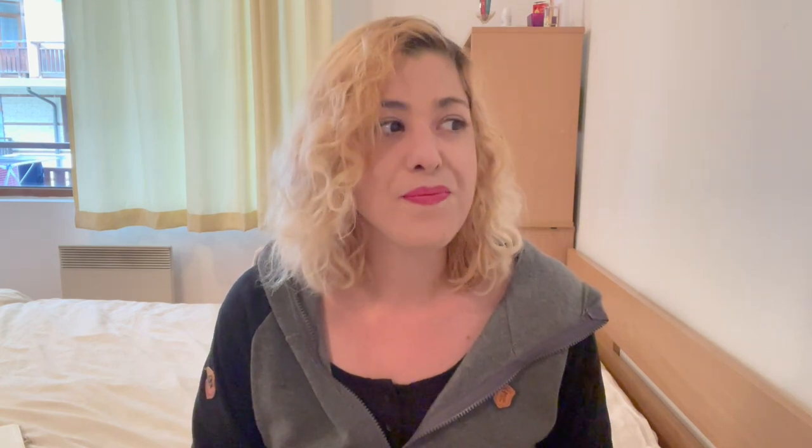That's it for today's design ideas. If you're in the live premiere, tell me in the live chat which design was your favorite. If not, leave it in the comments below. I'd also love to know if you prefer this concept of sharing multiple ideas at once — we had about 16 or 17 ideas today — or if you prefer tutorials where I take one idea and make the full design from start to finish. I'd also love to make another pattern design tutorial for Redbubble if that interests you.